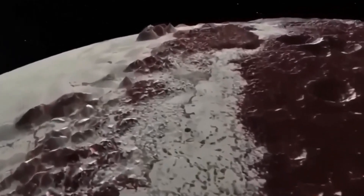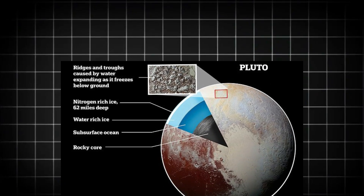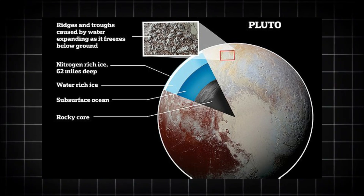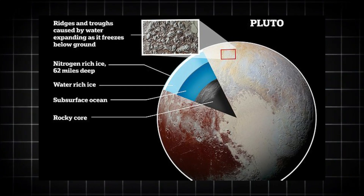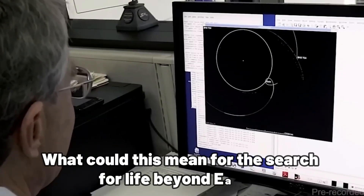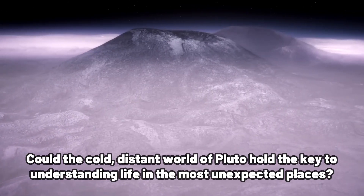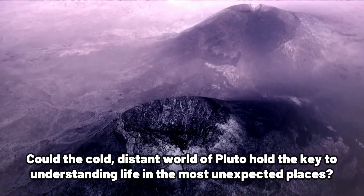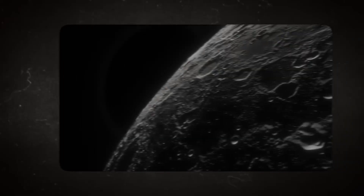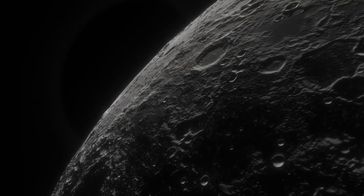Imagine the shock when scientists discovered that Pluto isn't lifeless after all. It has an underground ocean, volcanic activity, and even the building blocks of life — hidden from us all this time. What could this mean for the search for life beyond Earth? Could the cold, distant world of Pluto hold the key to understanding life in the most unexpected places? Get ready, because what's been hiding on Pluto for all these years will blow your mind.